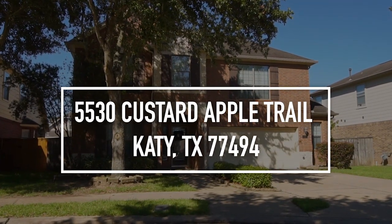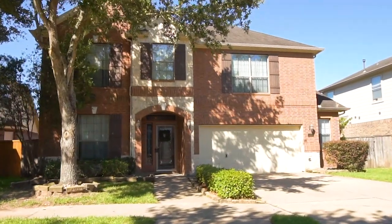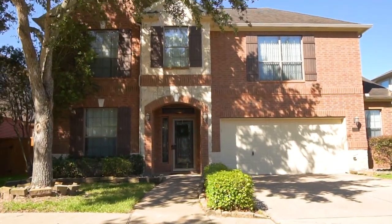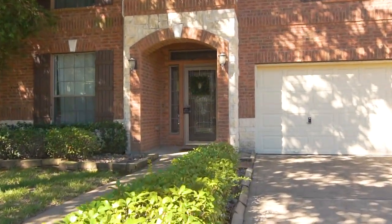Welcome to Katy, Texas and the walkthrough video tour of this fabulous two-story four-bedroom home. Two and a half bathrooms, it's in Seven Meadows with a spacious floor plan ready to welcome you and your family.